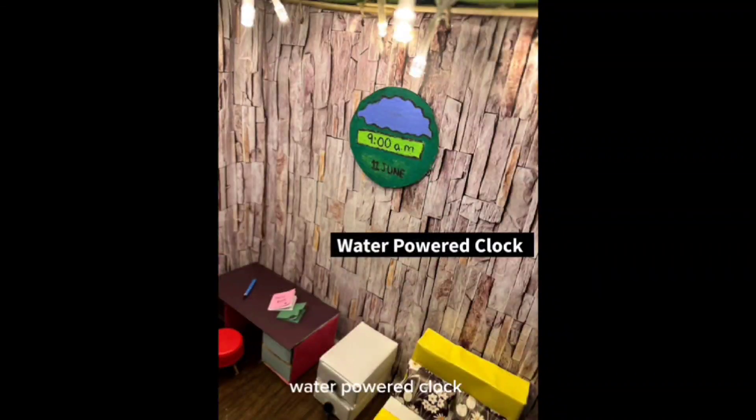Water-powered clock. Batteries are just as bad for the environment as plastics. The water clock is one such greatest invention. All you have to do is refill the clock with water. It's a wonderful way to reduce batteries from our life.